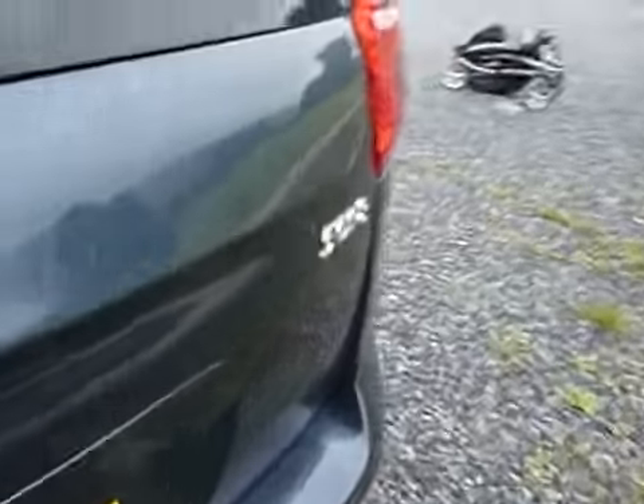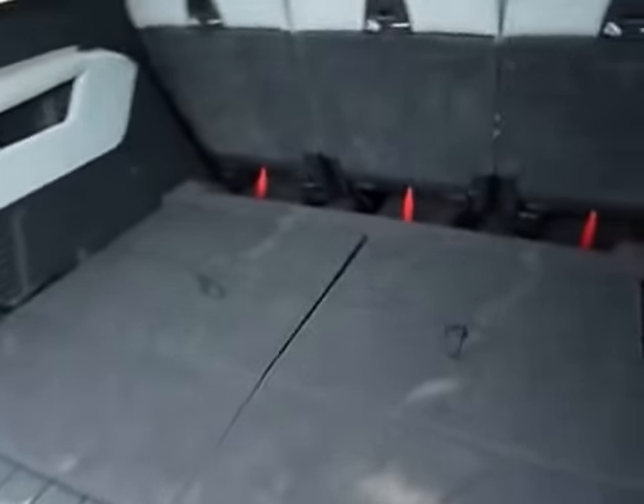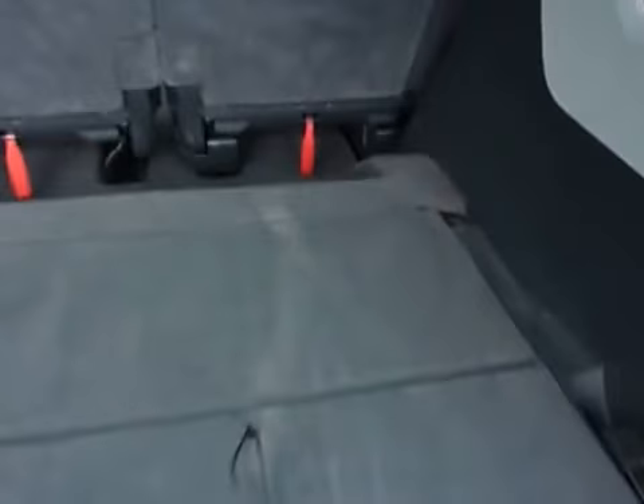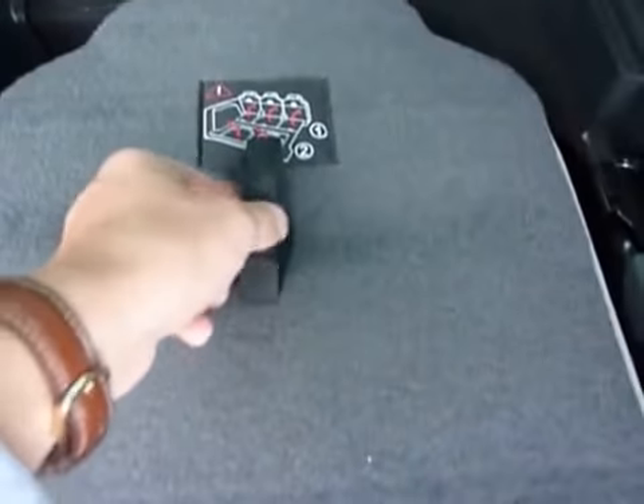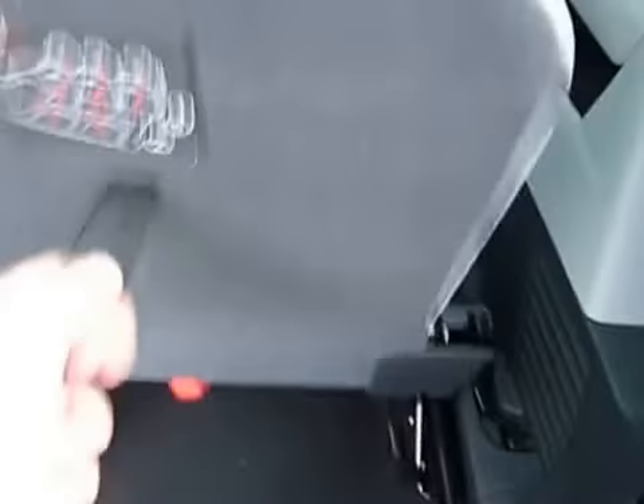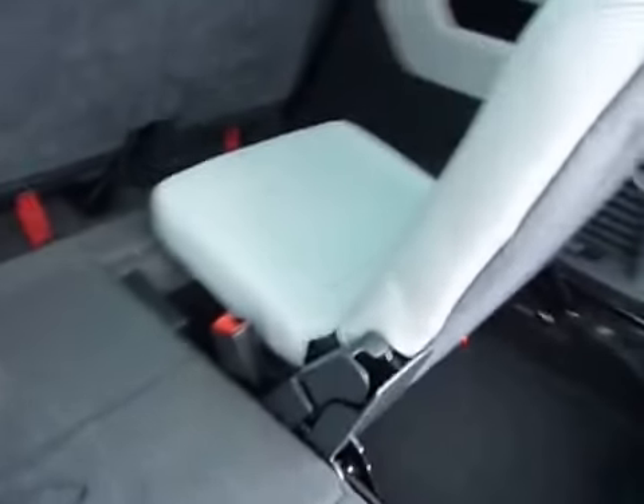A bit like the old Renault Espace. And then in the boot you have the third row. It's just a matter of pulling that back, and then pulling that — and look at that. Very easy.